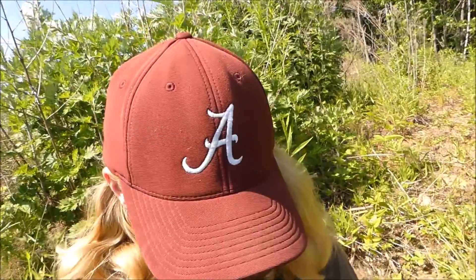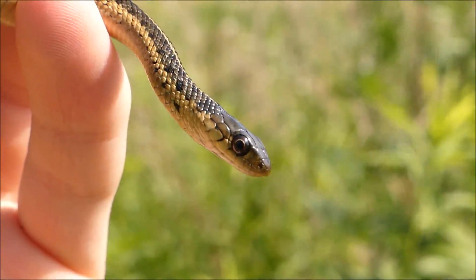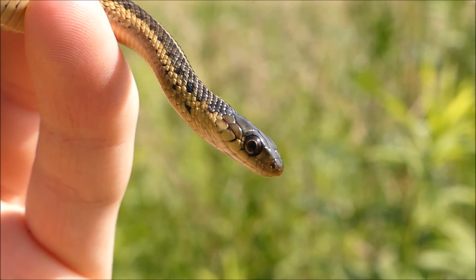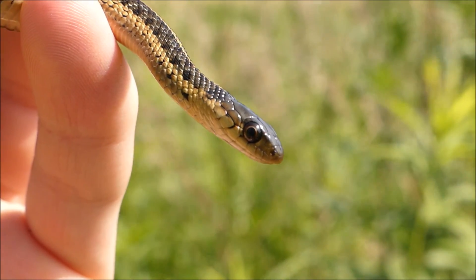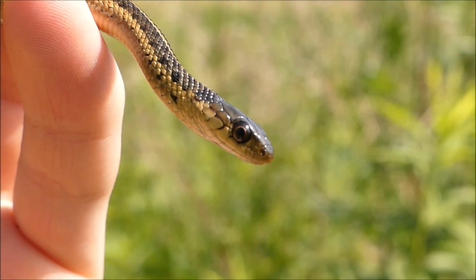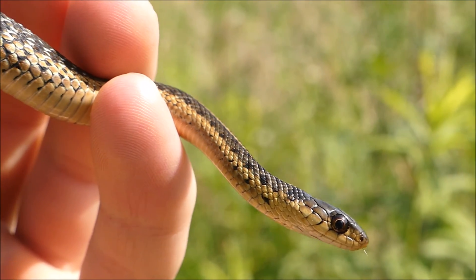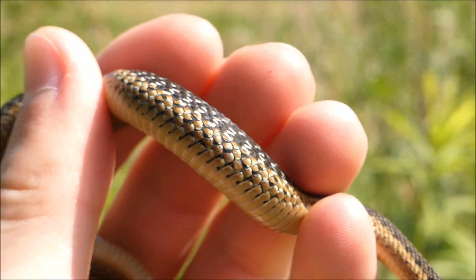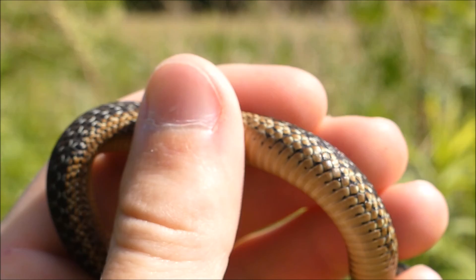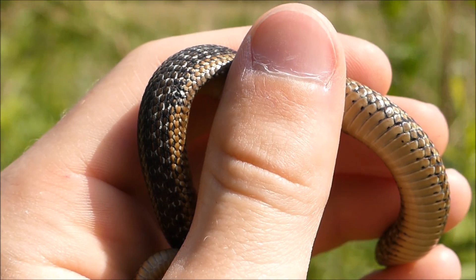Now, let's not repeat what happened last time. This is an eastern or common garter snake — I'm actually not sure on that due to recent info, but one of those two. Sorry about that. And this guy right here is a hatchling right from this year, probably in the past week or two.